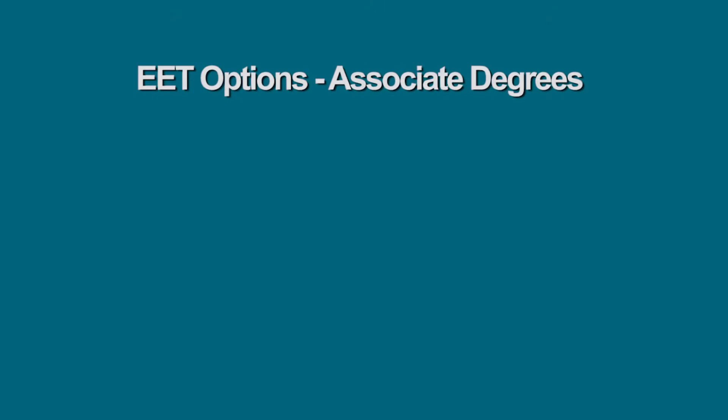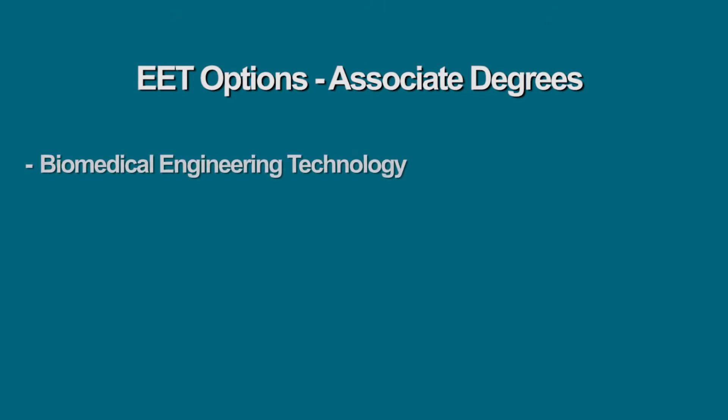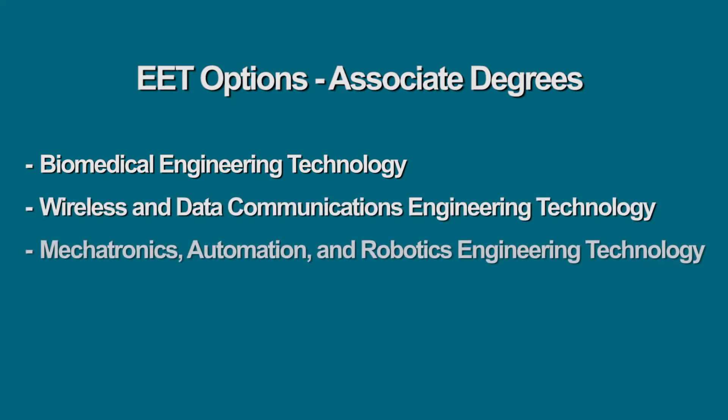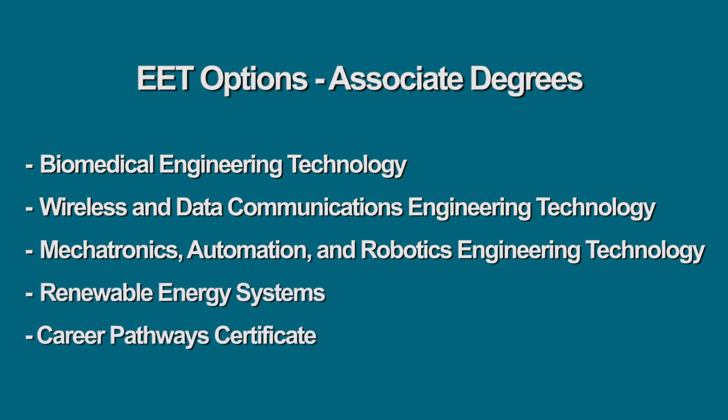We offer one AAS degree, Electronic Engineering Technology, that also has four areas of concentration — we call them options, EET options. These options are Biomedical Engineering Technology, Wireless and Data Communication, Mechatronics Automation and Robotics, and Renewable Energy Systems. We also offer a Career Pathway Certificate.